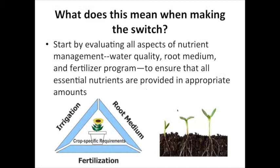As you think about making the switch from conventional to organic, a very important place to start is evaluating all aspects of your nutrient management program. Make sure you've got a recent water quality report to look at what micronutrients are provided and what your alkalinity and salt levels are in your irrigation source. Make sure your nutrient management interfaces appropriately with how you irrigate and the root medium you're using. Then of course you're layering in your fertilizer program — you've got to ensure all essential plant nutrients are provided in the appropriate amount.